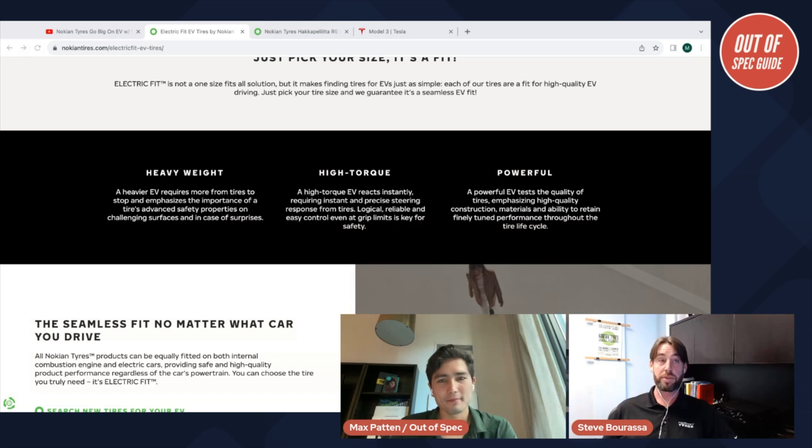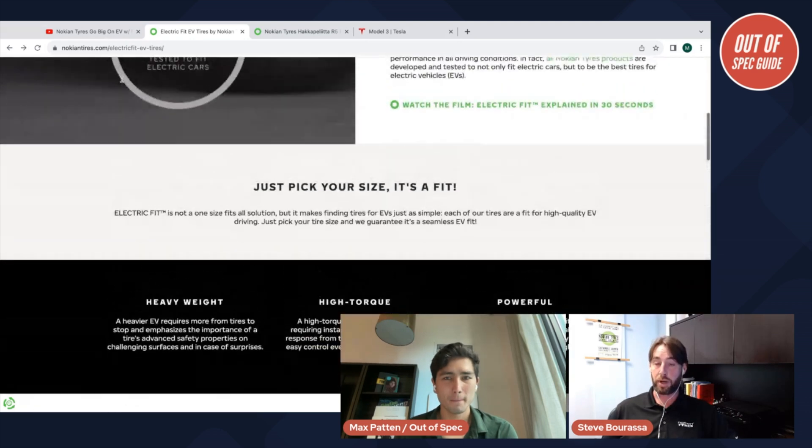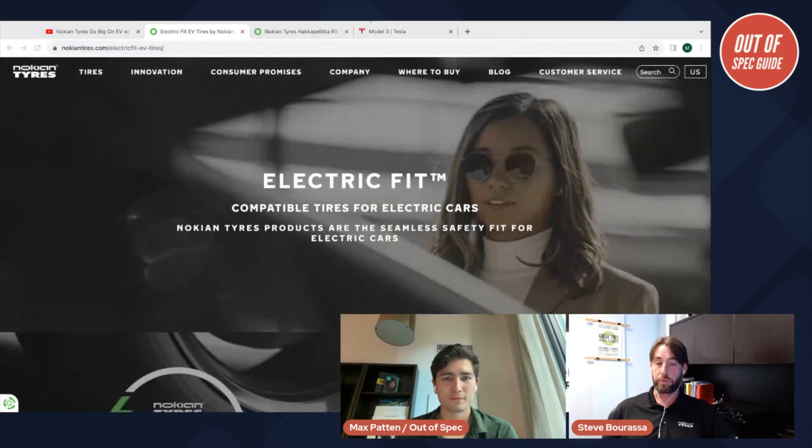The feedback we've gotten from electric vehicle drivers is that they are surprised by how good the range is with our Haka products. Rolling resistance is a big focus — we pride ourselves on producing winter products with really good rolling resistance. Depending on what product you buy, it might not be as bad as you think. The difficult part is separating the weather impact on range versus the tire impact on range, since those happen at the same time.